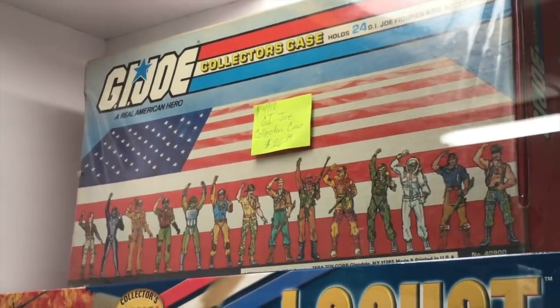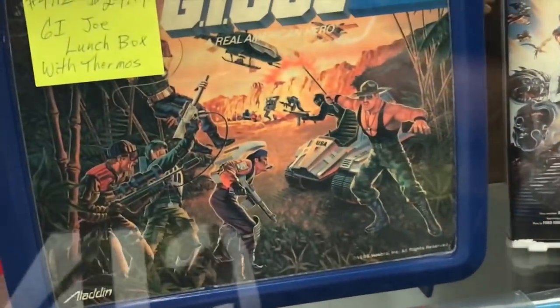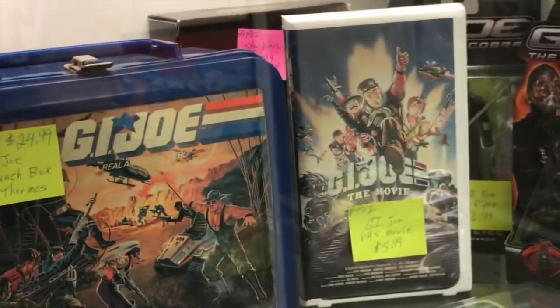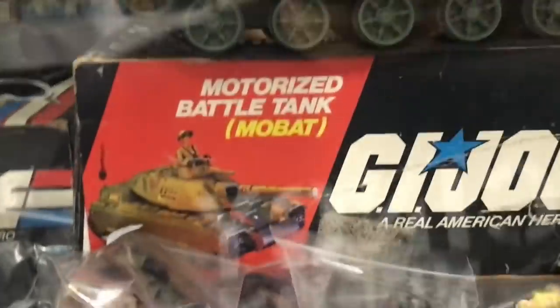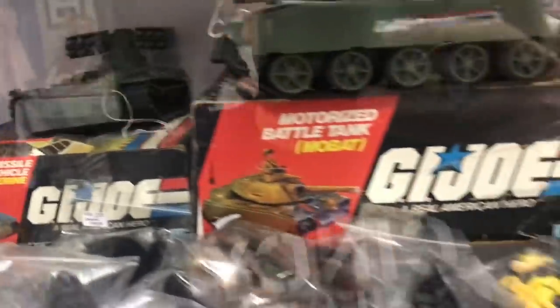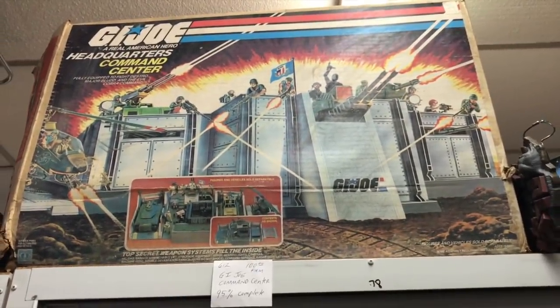It's a really cool collector's case for G.I. Joes there. And then these caught my eye too — these old school lunchboxes. There's Slaughter on that one. So there is a vintage MOBAT — that's the G.I. Joe tank. I actually got this one at Christmas of '85 or '86. And then there's the Wolverine right there, also vintage. And up high is the G.I. Joe Pit — the command center — 95% complete, but it has the box. That's pretty awesome.